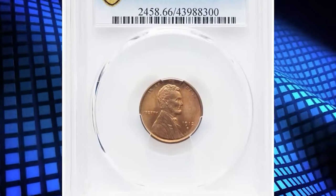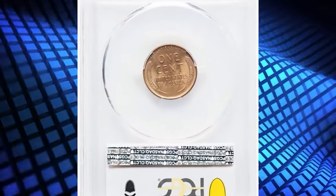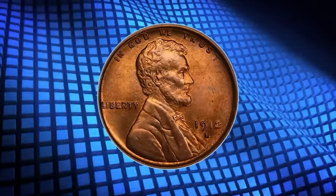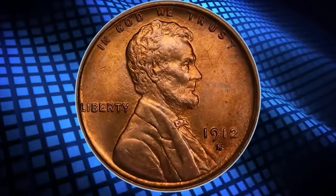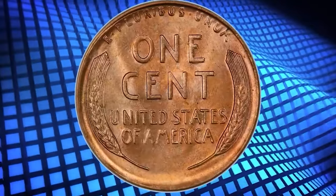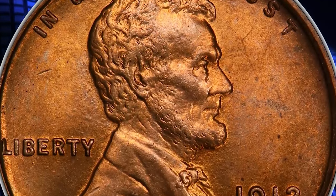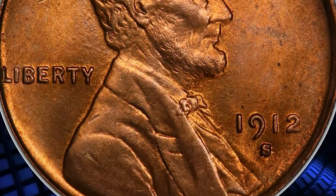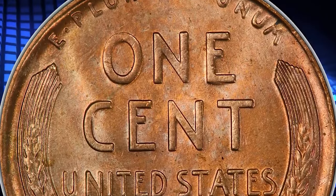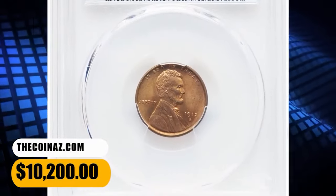Number 2: 1912 S Lincoln Cent, graded as MS66 Red by PCGS. From a smallish mintage of 4.4 million pieces, the 1912 S Lincoln Cent is a better date in the popular series. With red surfaces, the 1912 S is collectible in grades up to MS65, but specimens in MS66 are condition rarities. This spectacular premium gem exhibits razor-sharp definition on all design elements, and the impeccably preserved original red surfaces are lustrous and appealing. It was sold for $10,200.